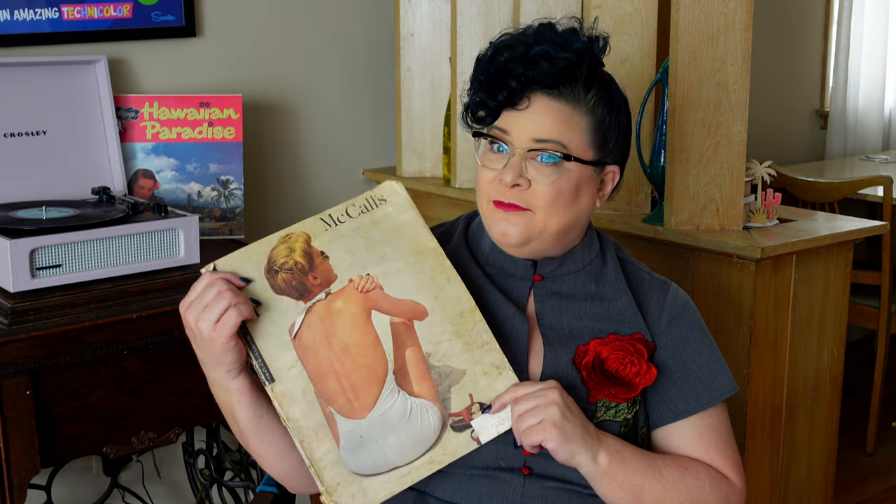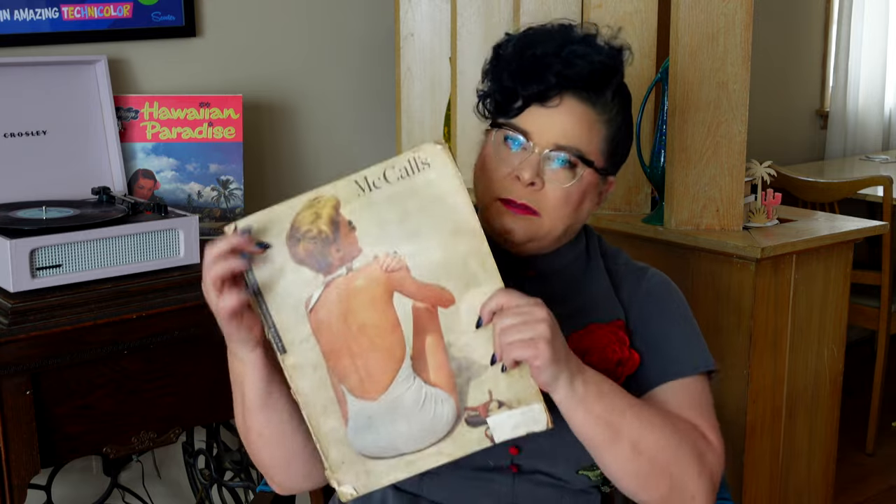These lamps were originally priced at around $120 and I got them for $65 for the pair, so I thought that was a steal. If you could put a price on love, apparently it's $65.